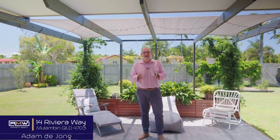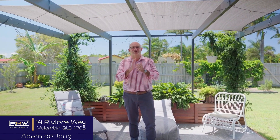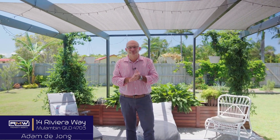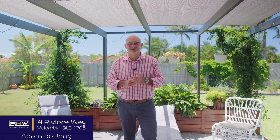So there you go — 14 Riviera Way here in beautiful Malumban. Again, walking distance to the Causeway and the beach. Inside we've got the four bedrooms, two bathrooms, two living areas, fully air conditioned, fully security screened. And outside we've got the alfresco area, established gardens, and double gates at the rear of the property.